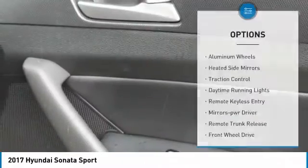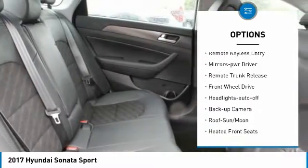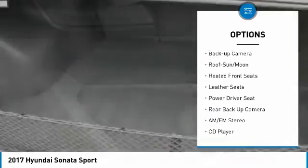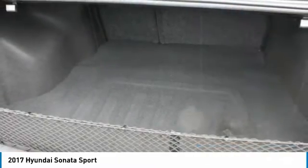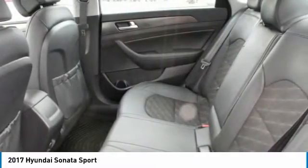Here are some of this vehicle's great options: aluminum wheels, heated side mirrors, traction control, daytime running lights, remote keyless entry, mirror memory, remote trunk release, FWD headlights auto off, and backup camera. Searching for a dependable vehicle that looks great too? You found it.